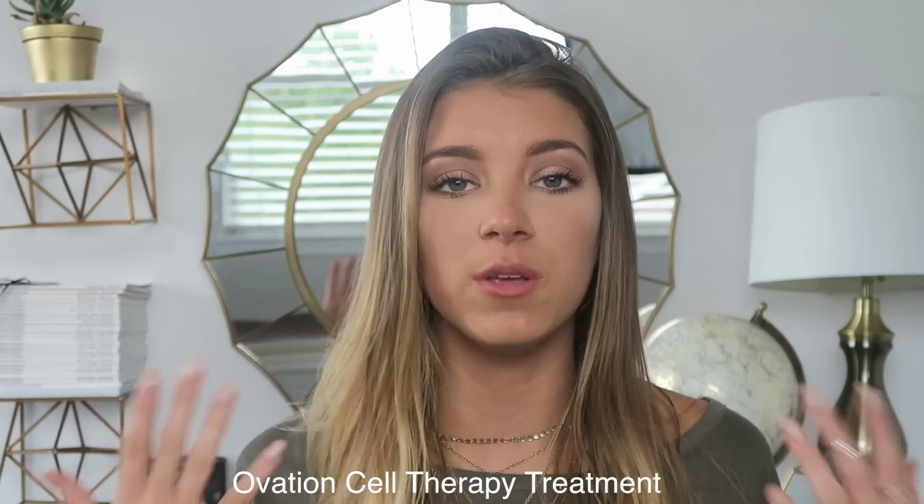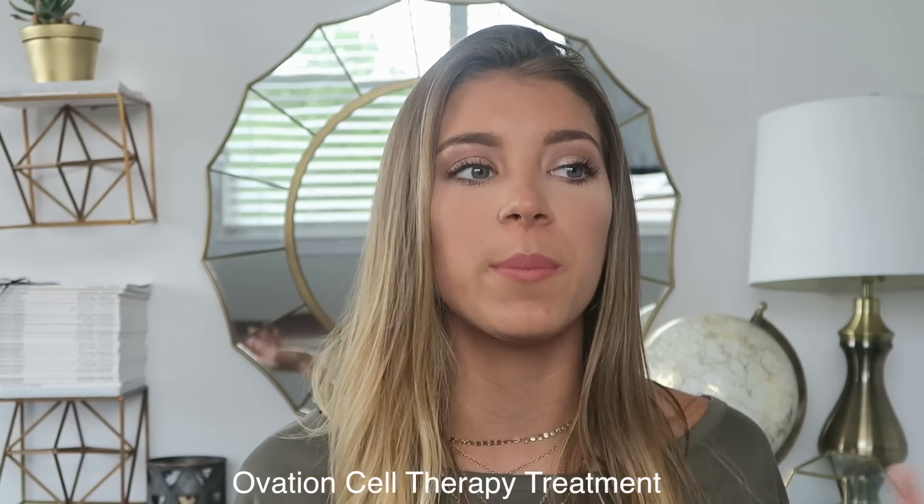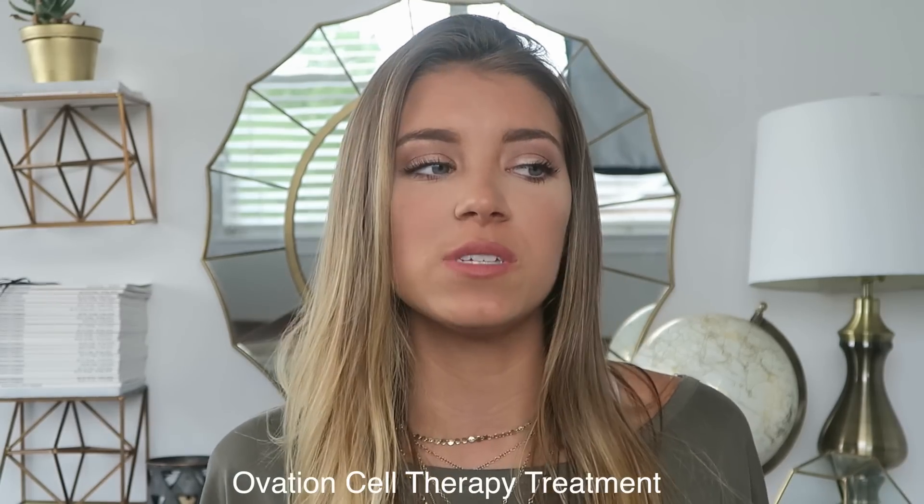I wanted to share that with you guys because I thought you guys might be interested, and a lot of you guys requested it. So before I get into the video, I wanted to talk super quickly about Ovation Cell Therapy, which is what I'm using in this video. You guys will see it later on, but it is basically a treatment and I absolutely love it. I've been using it for about a month and a half now, and I love it.